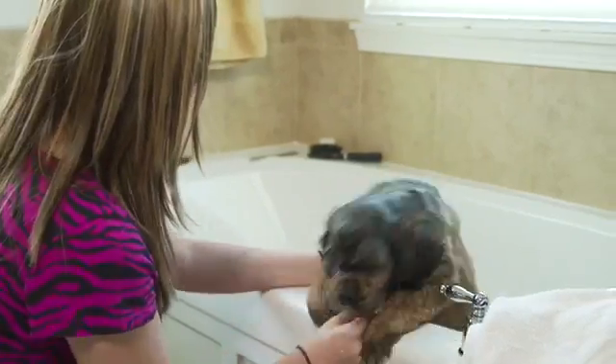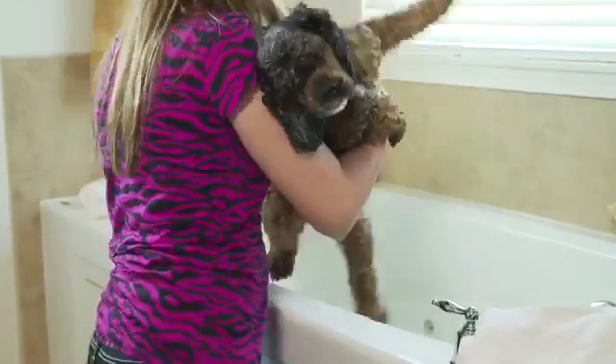Bathing our pets daily really isn't an option. So how do we keep them clean in between baths? There really haven't been any effective options on the market until now with the Total Pet Spa.